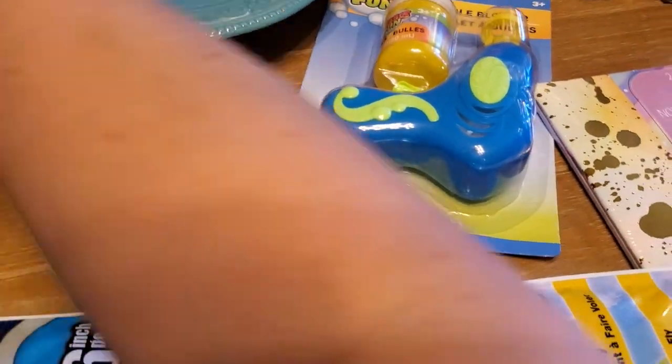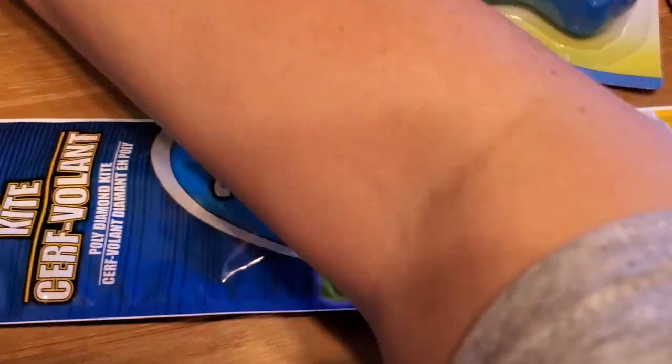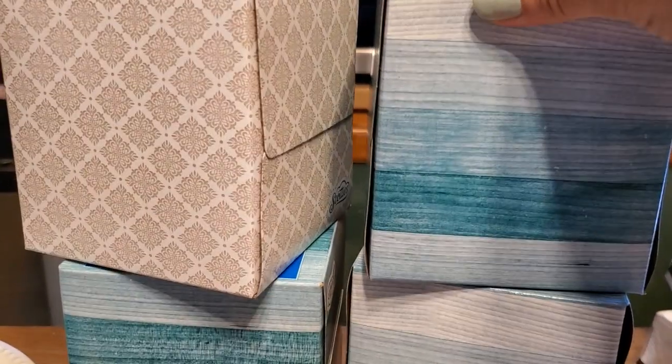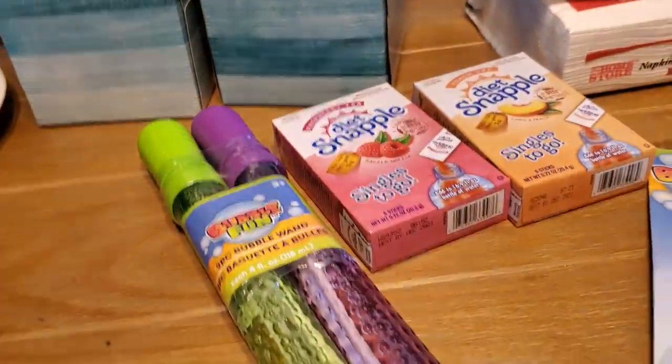And then I did grab a turquoise salad plate — very pretty. Then I grabbed my grandma some Kleenexes. She likes these. I grabbed her four of these — that was the limit. So four boxes of Kleenexes for her.